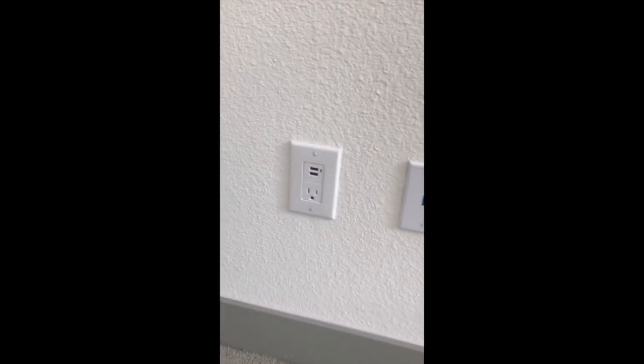Then we have the second bedroom, which works great as a guest bedroom. You have those USB ports in all the bedrooms — super handy — and a nice walk-in closet in here.